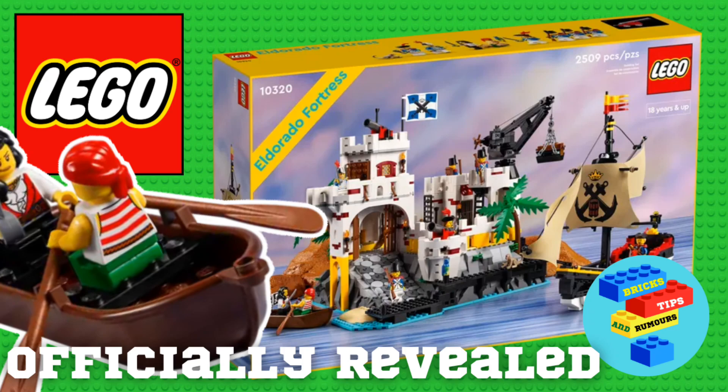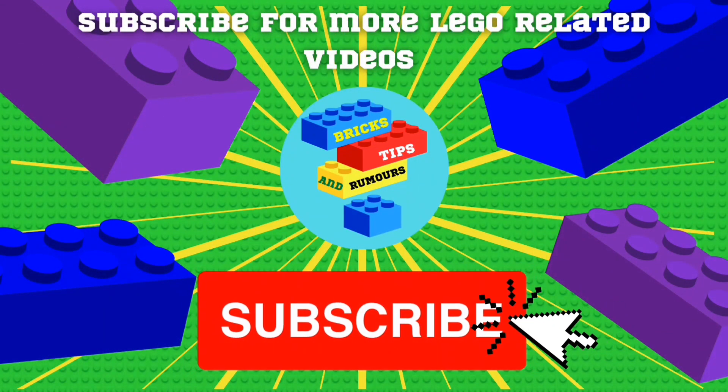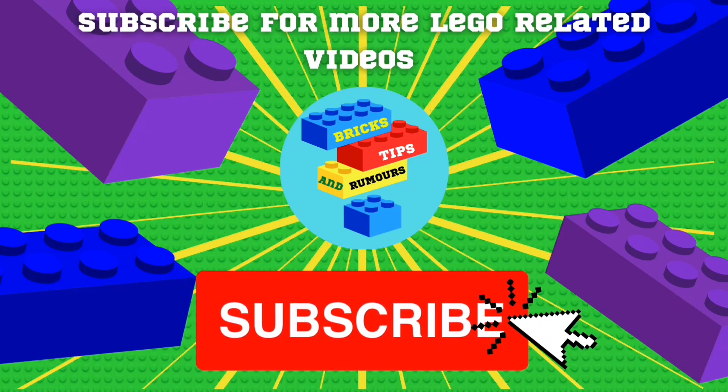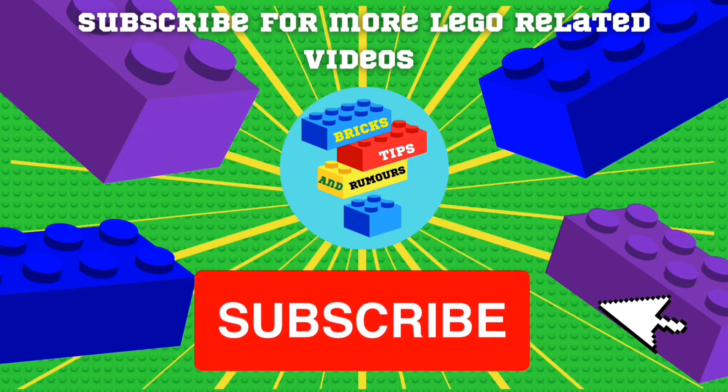LEGO recently revealed the brand new LEGO Icons Eldorado Fortress. Watch the video to find out more. If you do end up enjoying this video, why not consider subscribing to my channel for more LEGO related videos. Let's get into it.